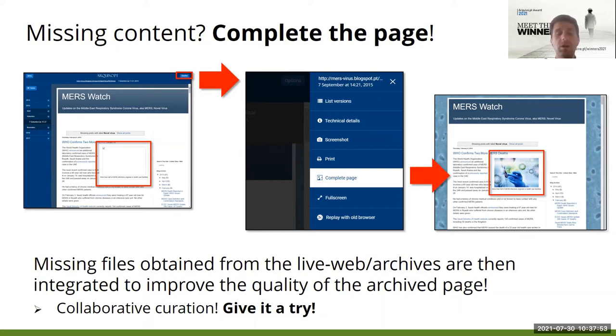Arquivo.pt will try automatically to recover the missing content from the live web or from other web archives and present it to the user. The missing content is later integrated in the Arquivo.pt collection. This was a simple way to implement crowdsourced quality assurance and curation. Many thanks to Ilya Kramer for implementing this cool feature in PyWB.